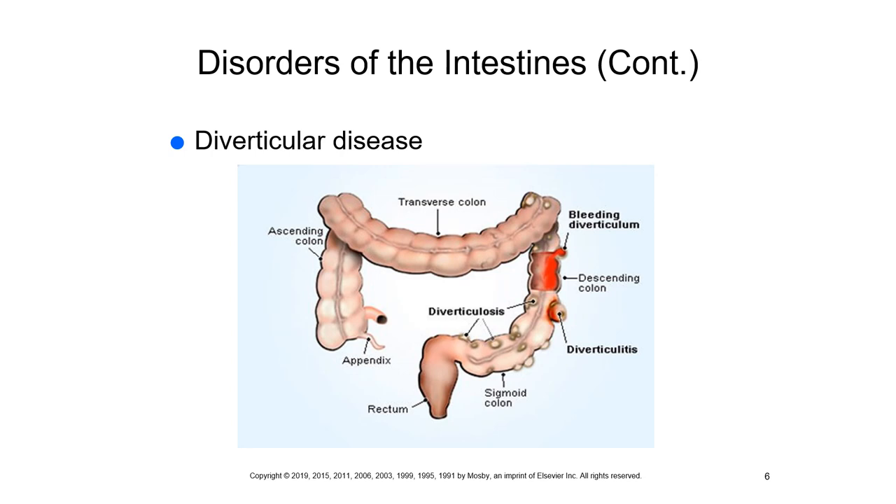Inflammation can lead to perforation, abscesses, peritonitis, hemorrhaging, and obstruction. Diverticulitis is the most common cause of lower GI hemorrhaging. Clinically, patients complain of mild to severe pain in the left lower quadrant — where the sigmoid colon is located.